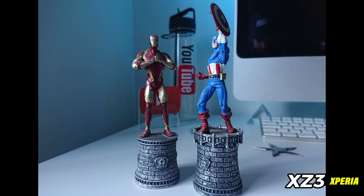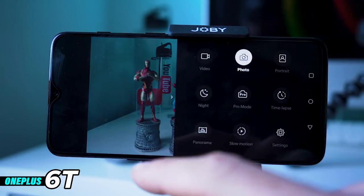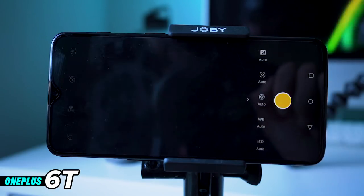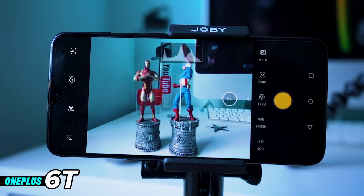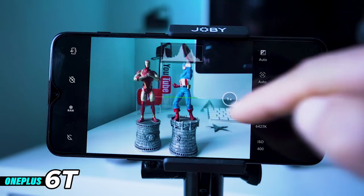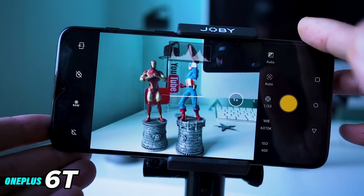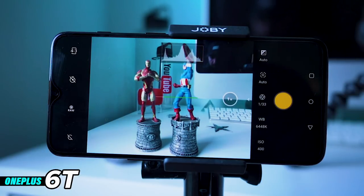Now let's look at the pro settings on the OnePlus 6T, which you can find by swiping across or up and hitting pro mode. One of the great additions OnePlus have added is the histogram at the top and also the horizontal spirit level — it's really useful for composing a good picture. If we tilt the phone it goes off, and when it's level it's perfect. There's also other stuff like grid lines, which you can access by swiping across to settings.